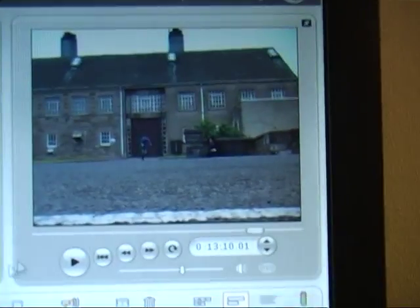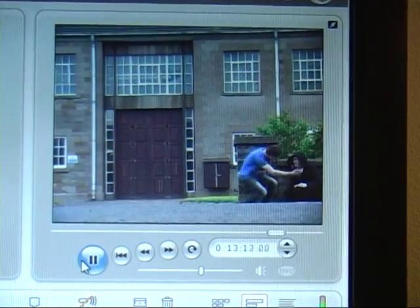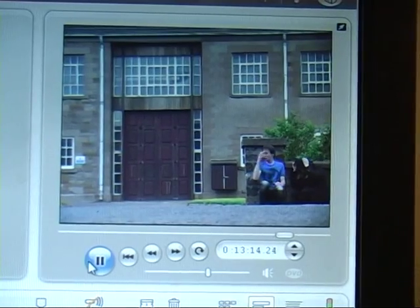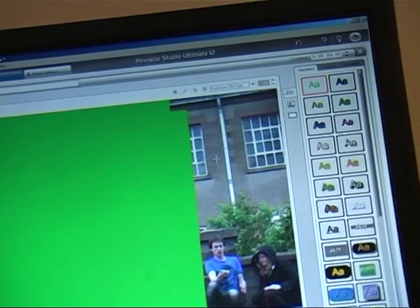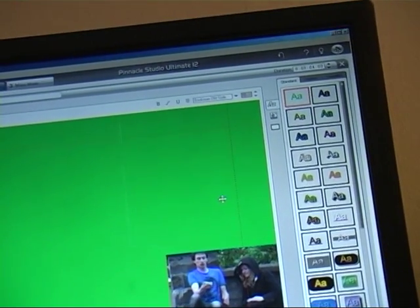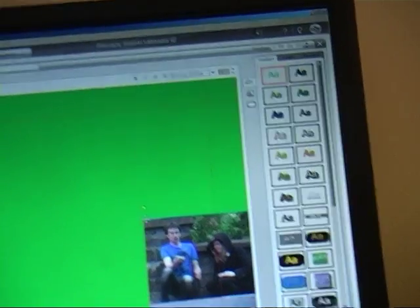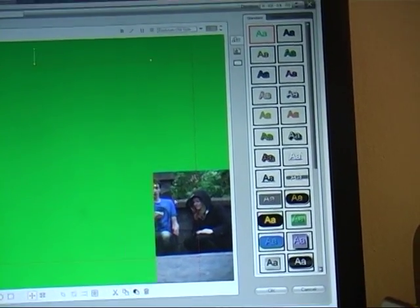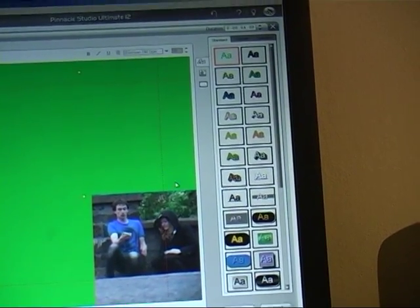Here we have the original explosion on green screen and here is our shot running all the way through it. The first thing we do is take the shot of Hugo running away from the door, and we need to draw a green screen round that frame so that I can then superimpose the background with the explosion.